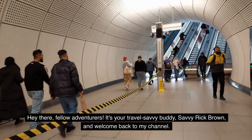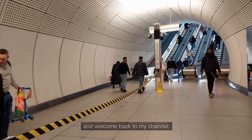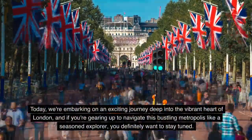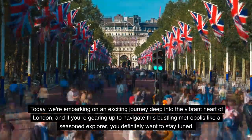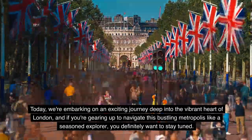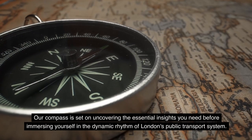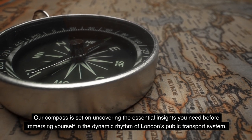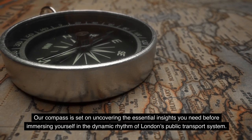Hey there, fellow adventurers. It's your travel savvy buddy, Savvy Rick Brown, and welcome back to my channel. Today we're embarking on an exciting journey deep into the vibrant heart of London. If you're gearing up to navigate this bustling metropolis like a seasoned explorer, our compass is set on uncovering the essential insights you need before immersing yourself in the dynamic rhythm of London's public transport system.